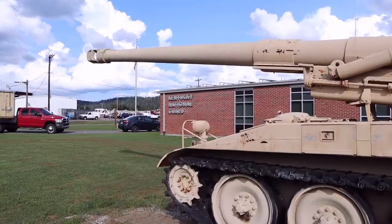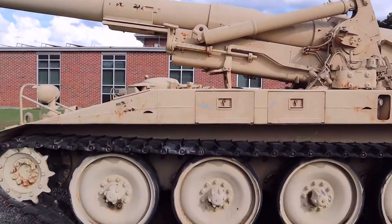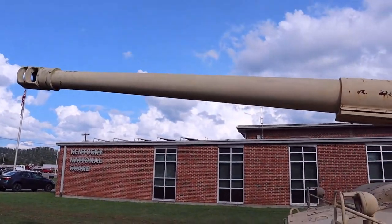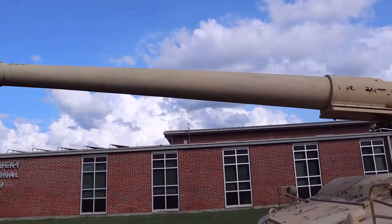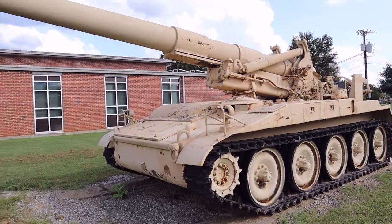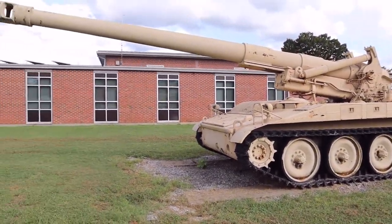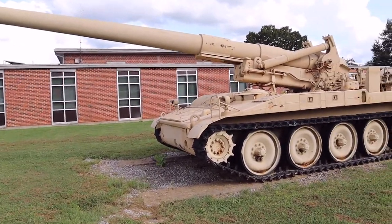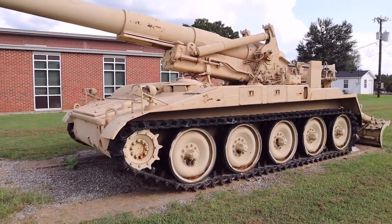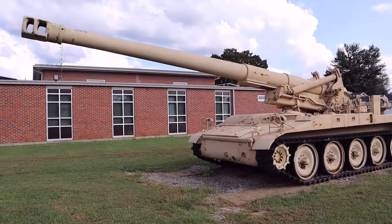This is the M110 A2 self-propelled howitzer — a heavy artillery cannon with a crew of 12 and a 203 millimeter SP howitzer. This thing is so impressive in person. The vehicle range is 725 kilometers and the max speed is 56 kilometers per hour.